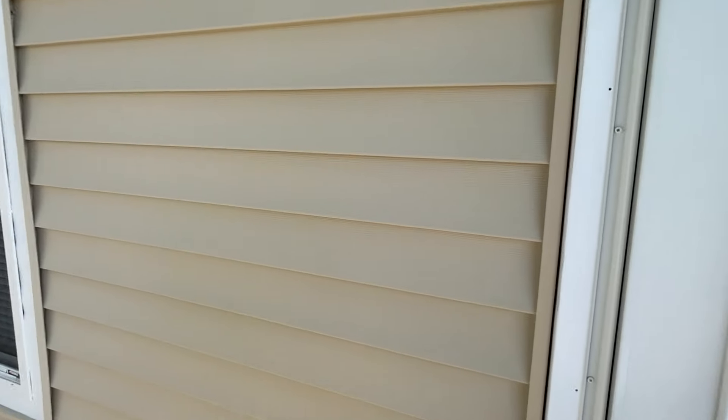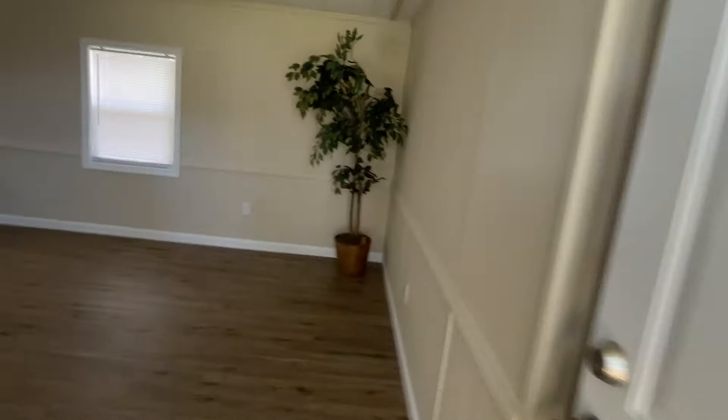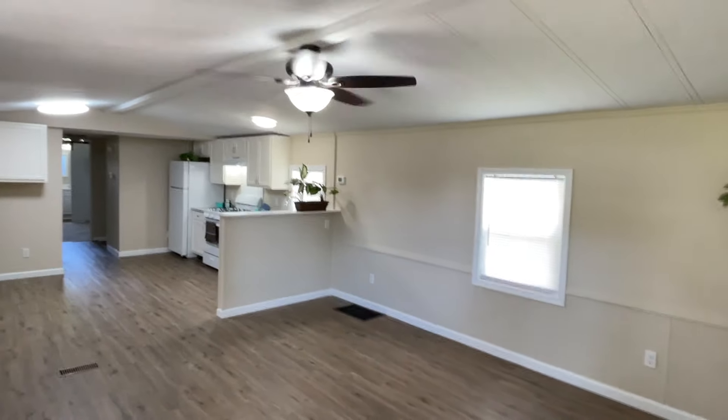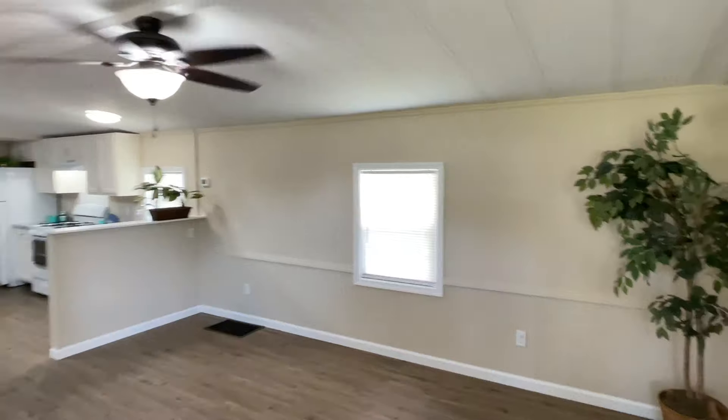We're going to go in the front door. This is a four bedroom, two bathroom single-wide mobile home with an addition. So let me show you how this works.